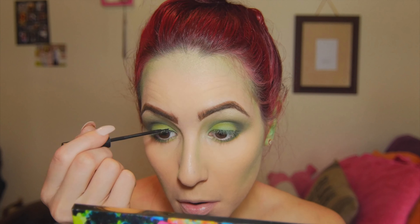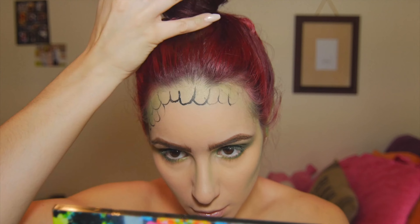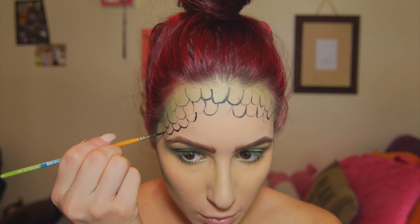Now I'm taking some liner and just lining my lash line so that our falsies blend a little bit better, but I don't put them on right away. Now I'm taking liquid liner — this is actually a paintbrush I got from AC Moore, I think it was like $1.99 — and I'm just going to be drawing scales on my forehead, like little half circles or half ovals. It was actually really hard to keep my hands steady, but I feel like it came out okay.